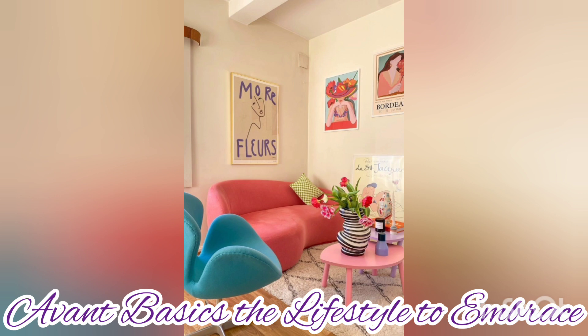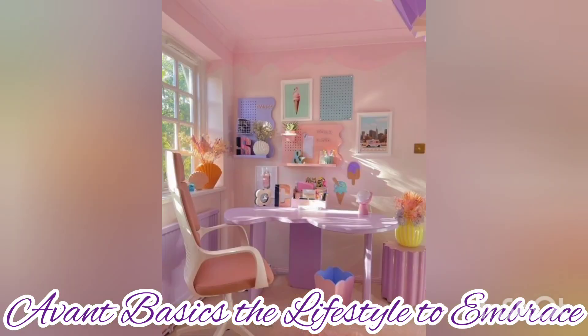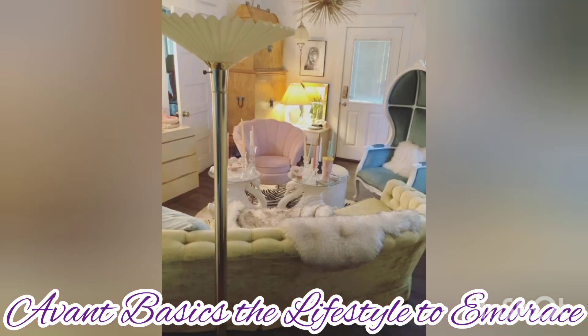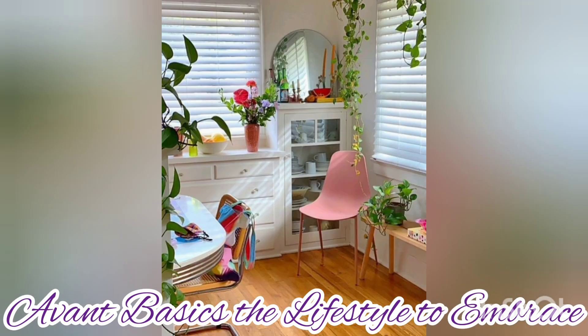If you have not heard of it before, Avant Basics is a design style that celebrates pop culture items. This new-age interior decor preference is heavily reminiscent of the 60s and the 70s, and it's very popular among zoomers.